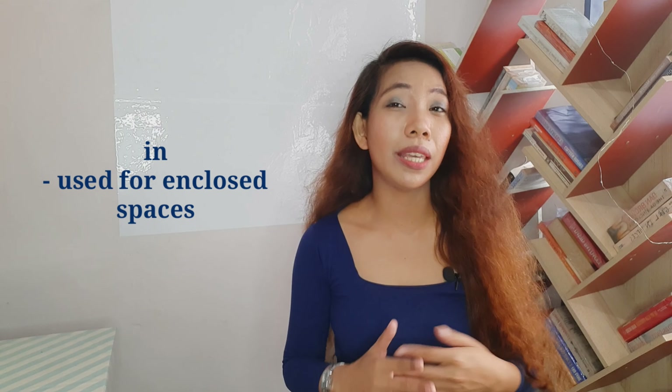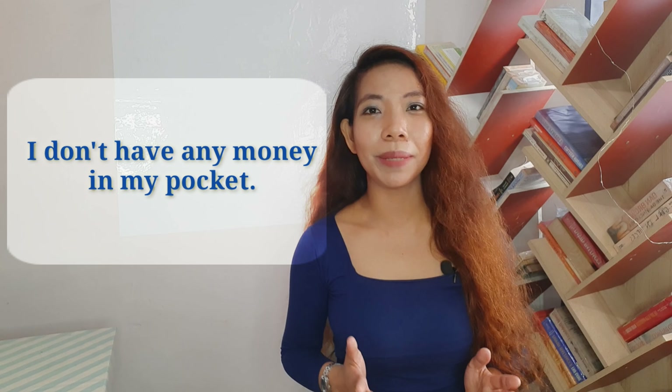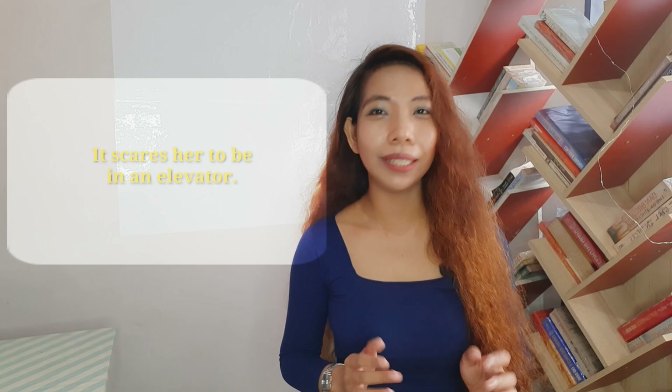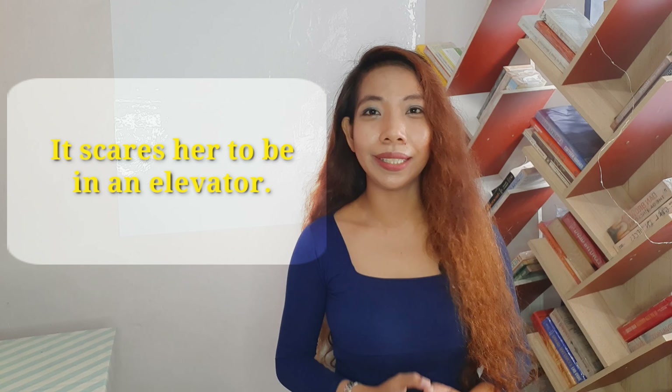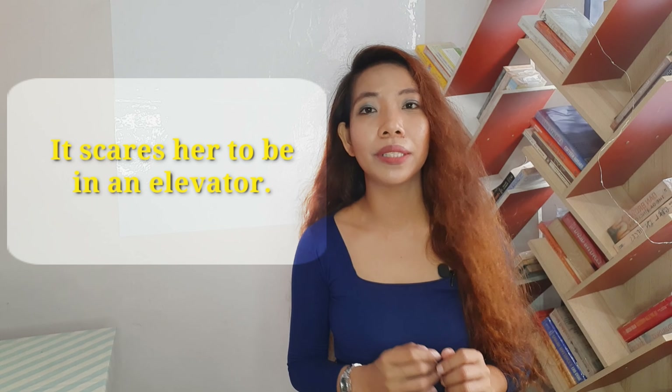In is generally for enclosed spaces. My teacher told me that in is the shortened word for inside. So if I'm telling that something is inside another thing, I have to use in. For example: in a basket, in a wallet, in my pocket. I saw my notebook in the drawer. I don't have any money in my pocket. It scares her to be in an elevator — an elevator is an enclosed space, so we use in.